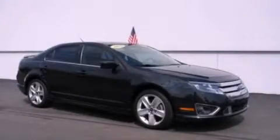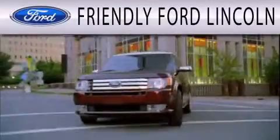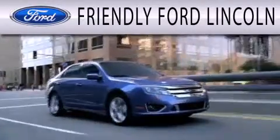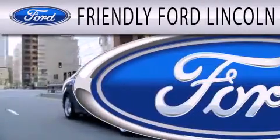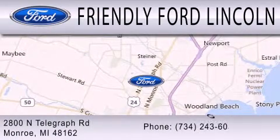Stop by today and test drive this automobile for yourself. Friendly Ford Lincoln is dedicated to doing everything possible to ensure that the experience you have selecting your next vehicle is as pleasant as possible. We're located at 2800 North Telegraph in Monroe.